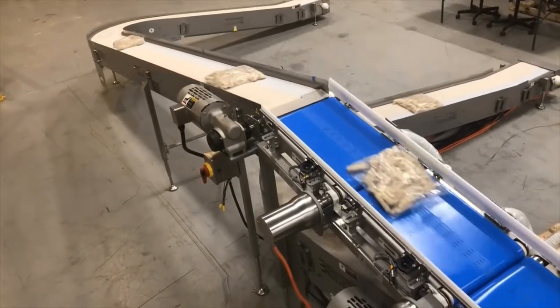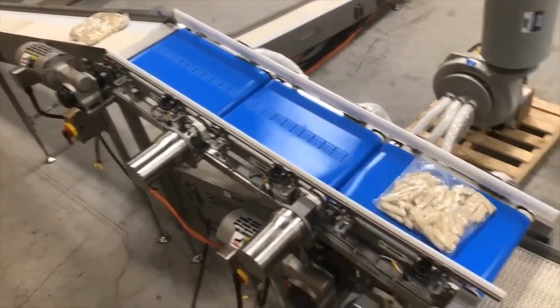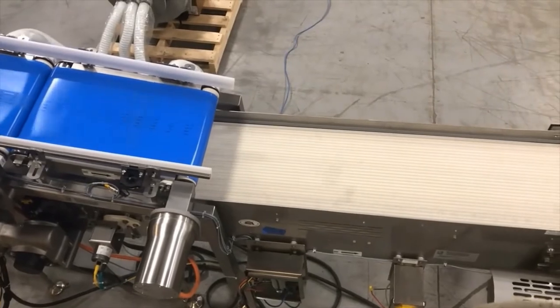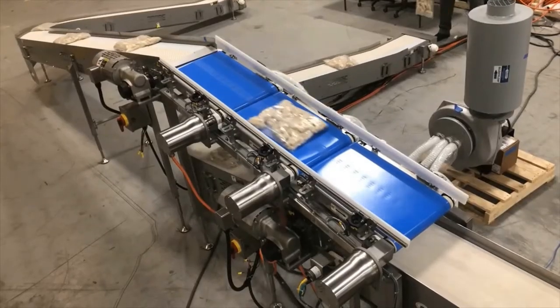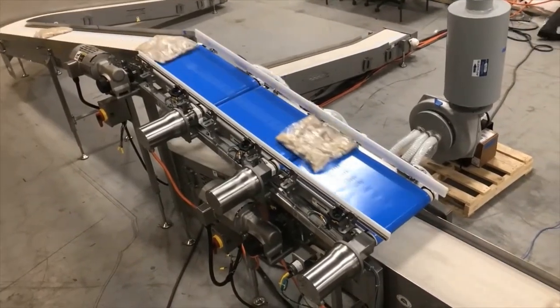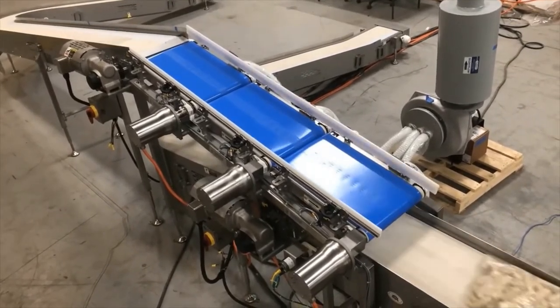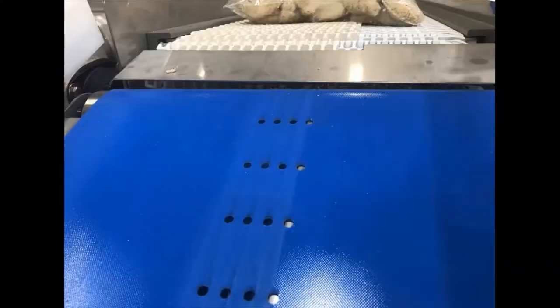Multiconveyor recently built a stainless steel constructed 2-to-1 vertical merge conveyor designed to transport individual bags of frozen food. Three servo-driven metering belt conveyors were placed prior to the merge. The bags detected on the top conveyor are injected into the gaps on the bottom conveyor with the assistance of vacuum-metered belting prior to the merge.